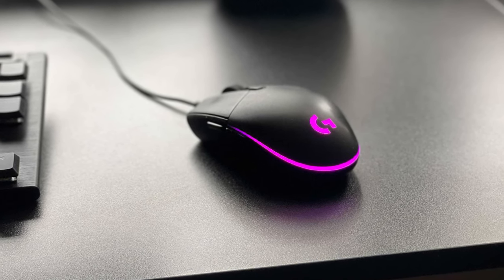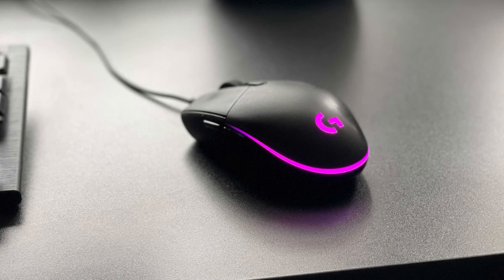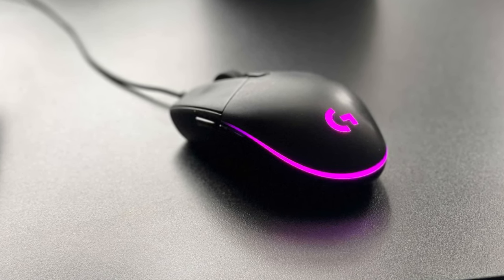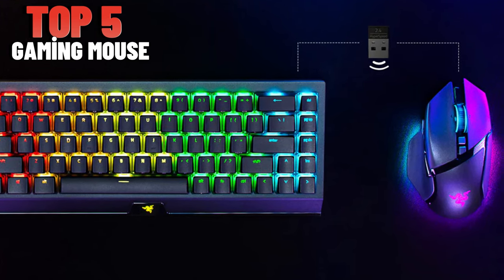Whether you're a pro or just starting, this showcase is your guide to the ultimate gaming experience. Stay tuned for the gaming mouse that will change your game.